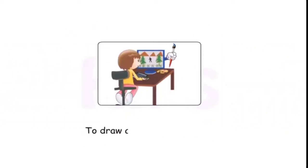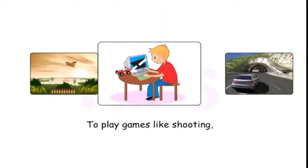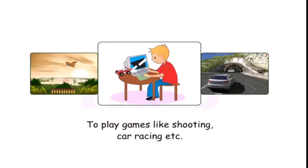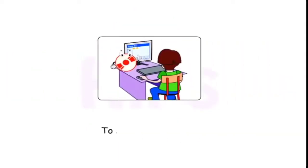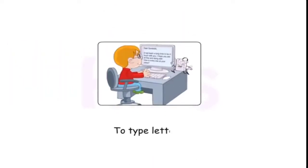A computer can be used to draw and color pictures, to play games like shooting, car racing, etc., and to store information.